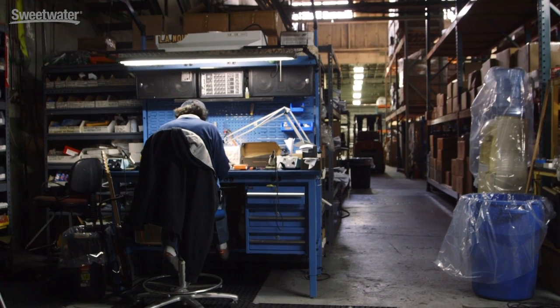Our production manager's name is Todd, and Todd really has a big job on his plate all the time. And we can see that the people are just expert here — watching them putting the parts in, they're so good at it.